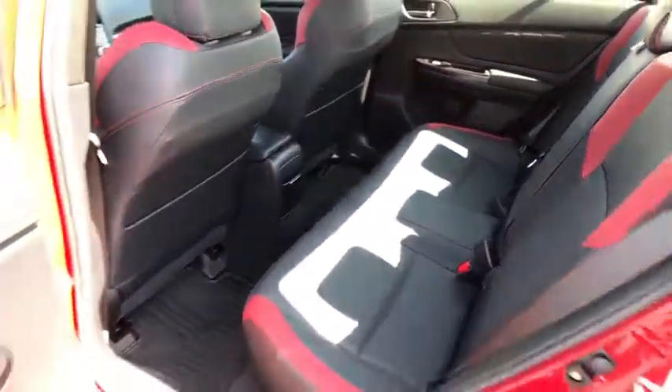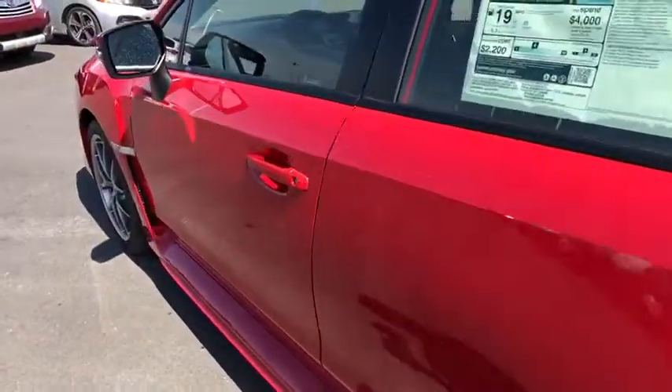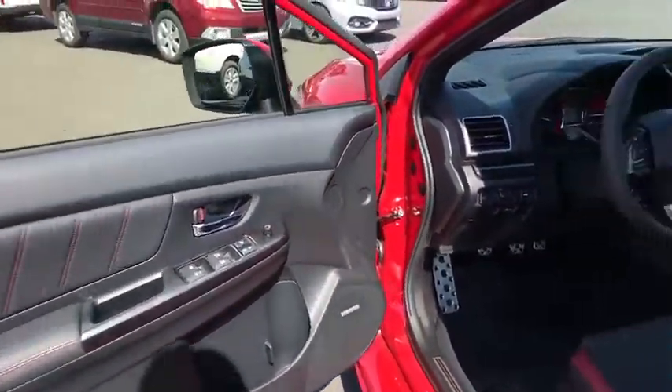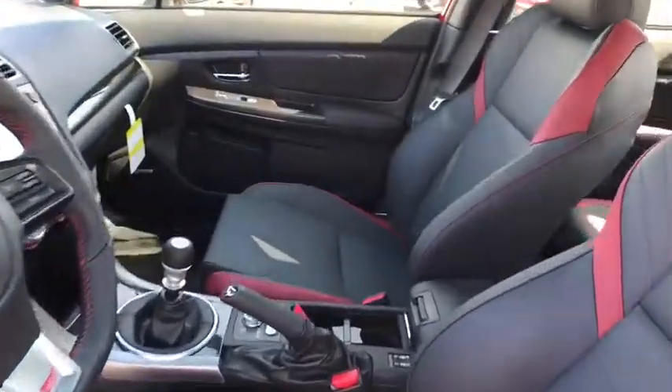Leather-wrapped steering wheel. Moonroof. Power steering. Adjustable steering wheel. Four-wheel disc brakes. Keyless start. Cruise control. Aluminum wheels. Floormats. AM-FM stereo radio. Come take a test drive today.